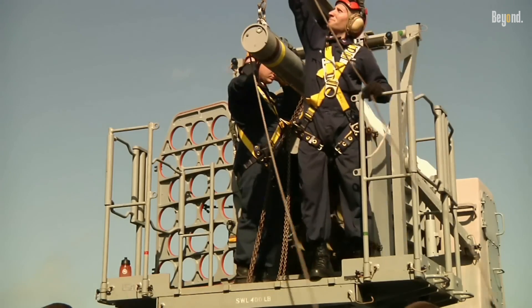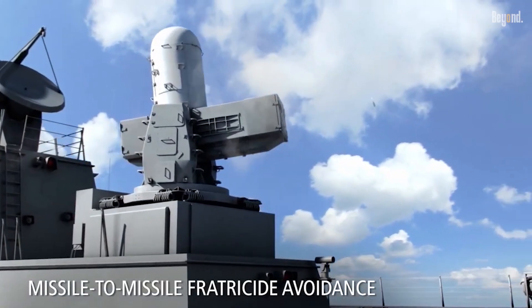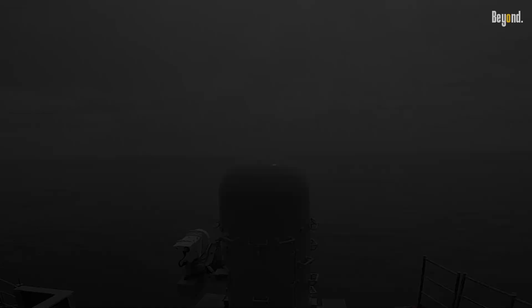As the threat to U.S. allies and assets continues to evolve and proliferate, systems such as CRAM will be of importance to the maintenance of U.S. maritime superiority and in furtherance of U.S. security interests in the maritime domain.